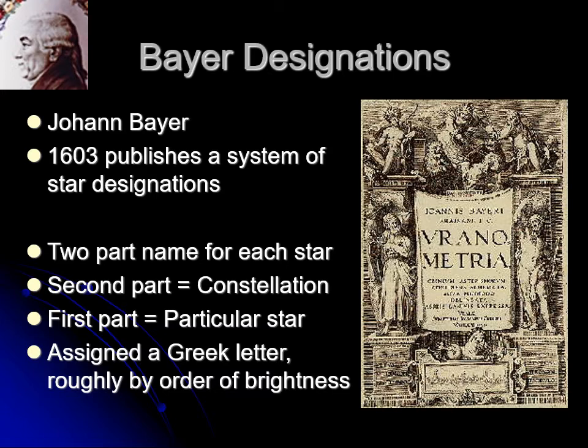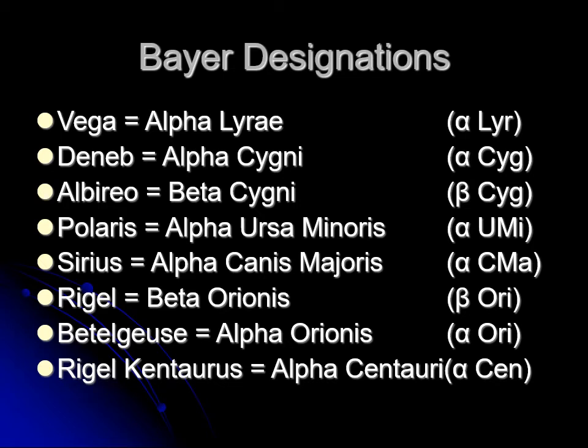Johann Bayer, a European astronomer in the 16th century, decided the old way of everybody naming stars themselves was not very good — it was not unique. So he created a new way of naming stars based on the brightness of the star in a constellation. Every star gets a two-part name: the first part is a Greek letter — alpha, beta, gamma, delta — and the second part is the constellation the star is in. So Vega, the brightest star in the constellation Lyra, is called Alpha Lyrae. Lyrae ends in E because that's the Latin genitive — the possessive case, a first declension feminine noun.